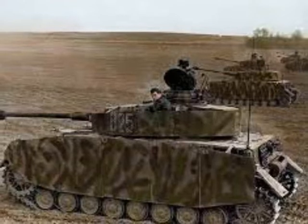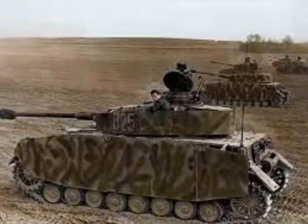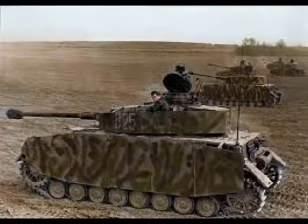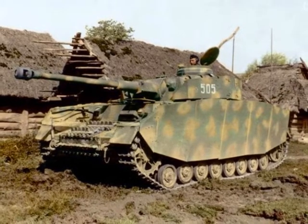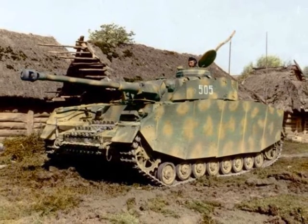The four tank platoons were the close combat element of the company. Each consisted of five tanks, with the platoon leader acting as a tank commander in one tank. Unlike in heavy tank platoons, there was no deputy platoon leader.